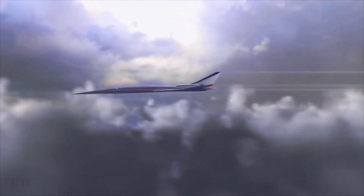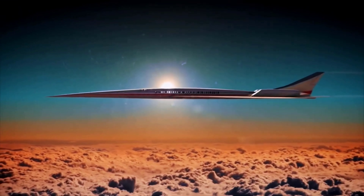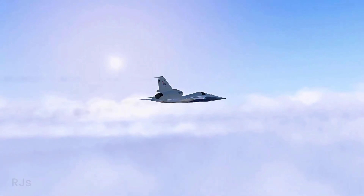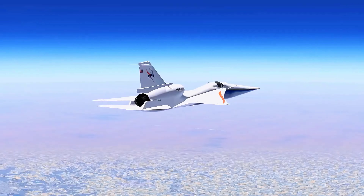In addition to its impact on air travel, the X-59 could also have important applications in military and scientific research. With its advanced technology and capabilities, this aircraft could help us understand the physics of supersonic flight and improve our ability to design and build aircraft in the future.